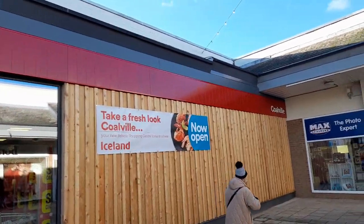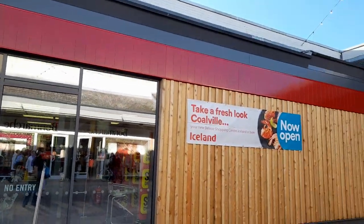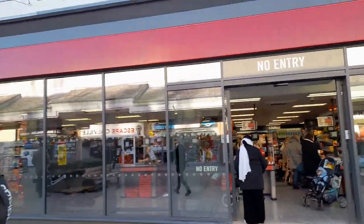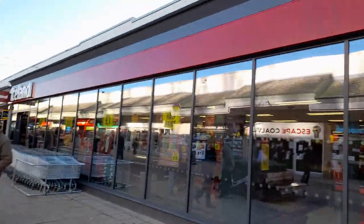It's got the label on it — 'Colville, take a fresh look at Colville.' And again, it's a lot larger with lots of frozen food items. I really like that the signage is really clear.